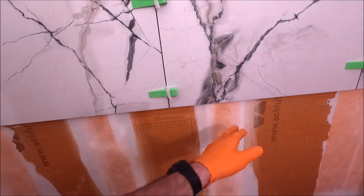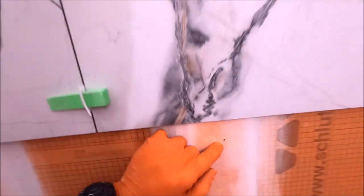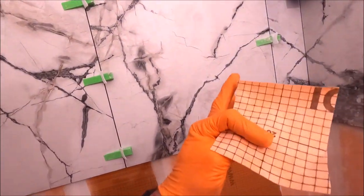Alright guys, real quick — when we remove our ledger board, you have holes. The holes need to be addressed, so install some Kerdi membrane over the holes.